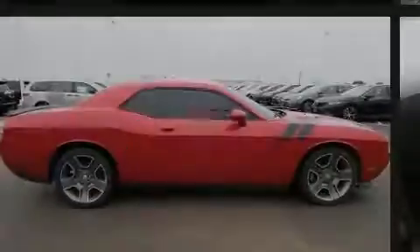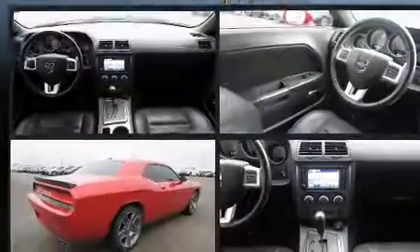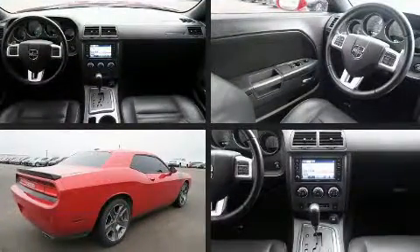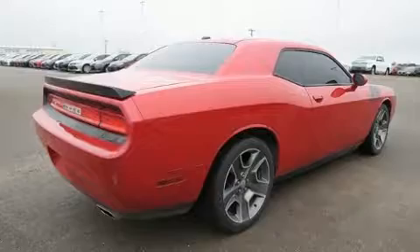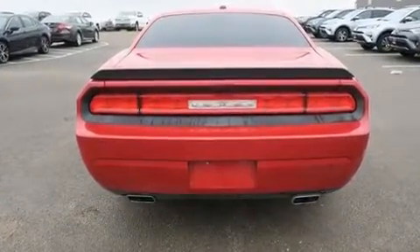Sensibility and practicality defined the 2012 Dodge Challenger. This two-door, five-passenger coupe is still under 75,000 miles. Dodge made sure to keep road handling and sportiness at the top of its priority list.